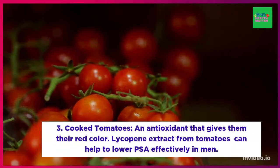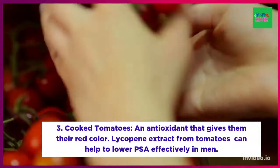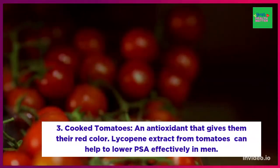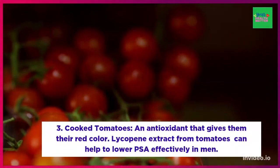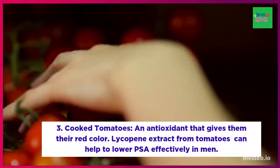Number three: cooked tomatoes. Tomatoes contain lycopene, an antioxidant that gives them their red color. Studies have shown that lycopene extract from tomatoes can help to effectively lower PSA, or prostate-specific antigen, in men.